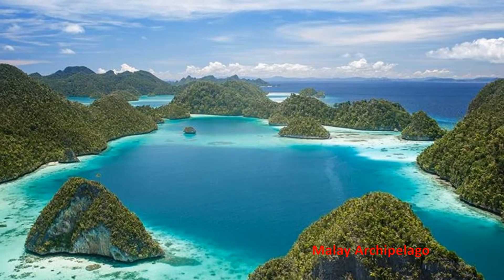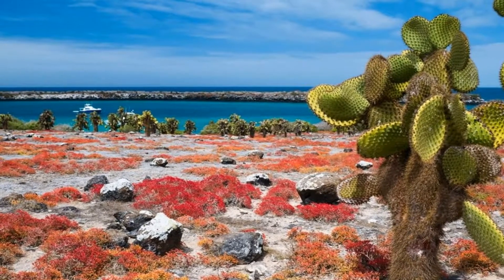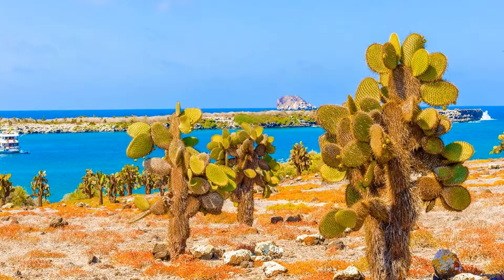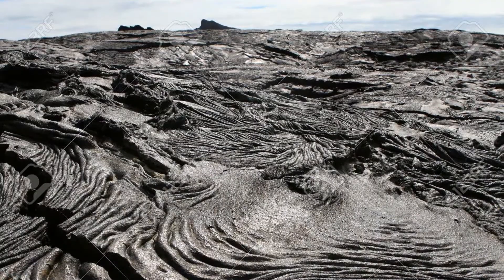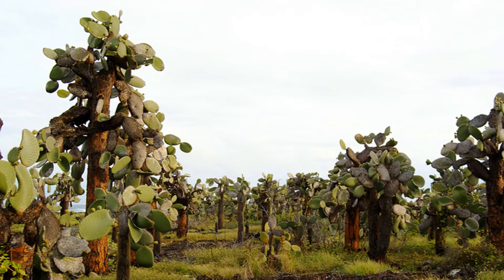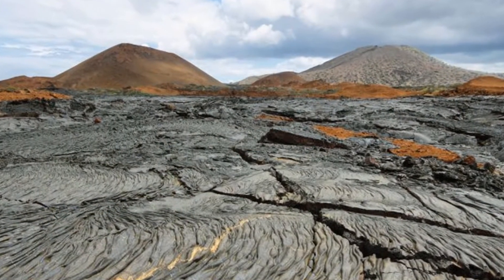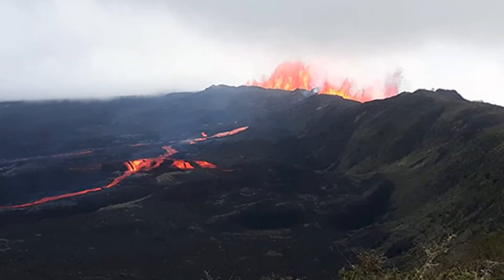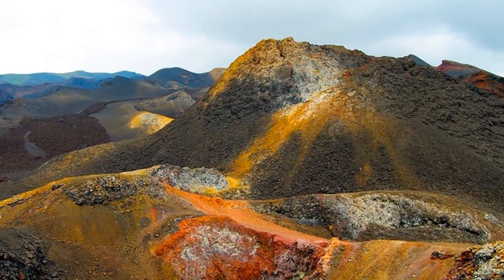Even though the Galapagos Islands are in the Pacific Ocean, their exotic landscape doesn't resemble any other Pacific island. They are rather arid, with huge lava fields, rock formations, cacti forests, and many volcanic cones. Some of the uninhabited and barren islands look like they are from another planet. Ongoing seismic and volcanic activity reflects the processes that formed the islands.